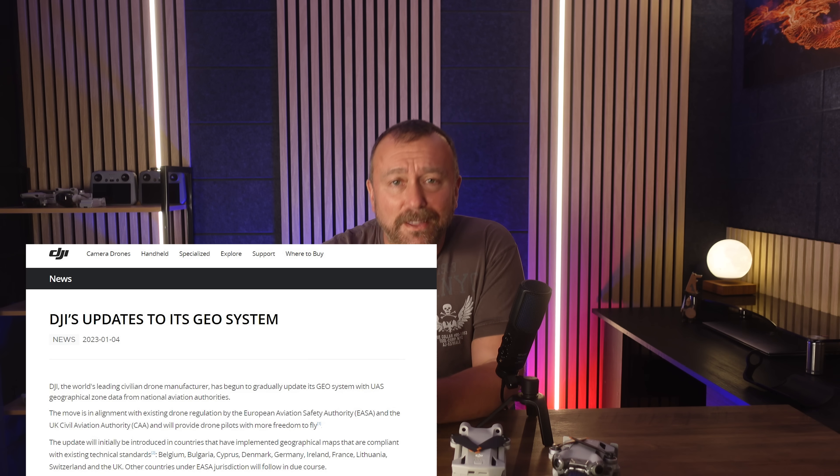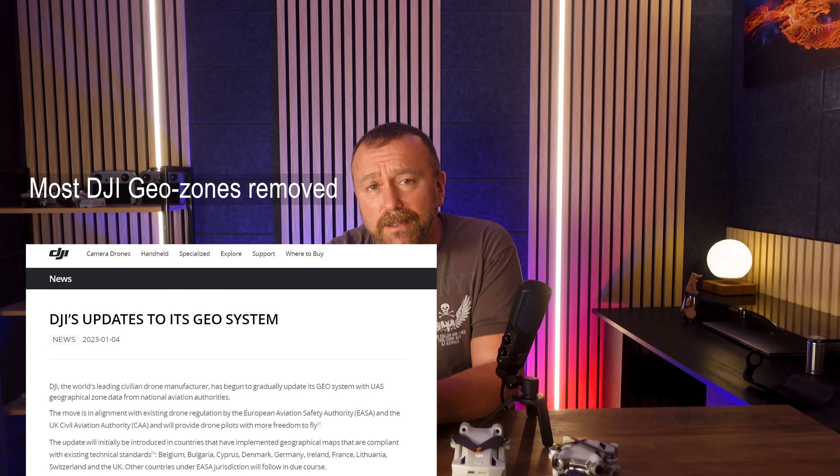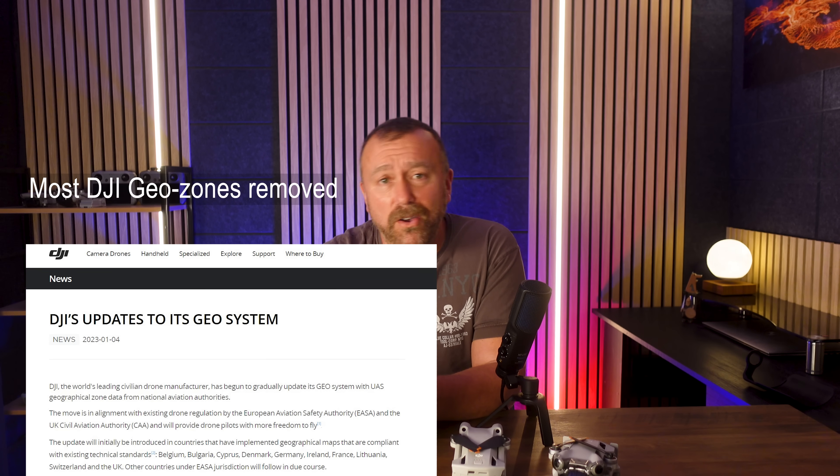Hello, I'm Ian and I play with drones. And last week, DJI changed how their FlySafe map worked, removing the majority of geofence zones across not only the UK, but around nine EU countries, including France, Germany and Ireland.